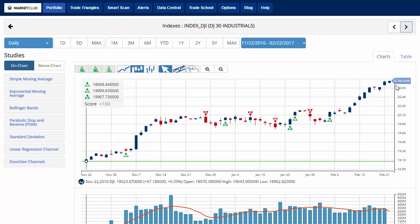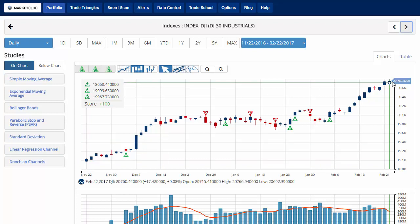The Dow Jones is currently trading at 20,760.42, near an all-time high, charting out a score of plus 100 green trade triangles across the board. The key level to watch this week for the Dow will be 20,002.81. A move below that level would issue a red weekly trade triangle indicating a move to a sidelines position.